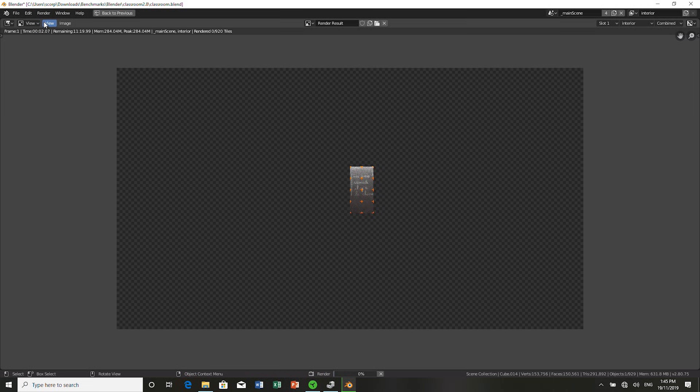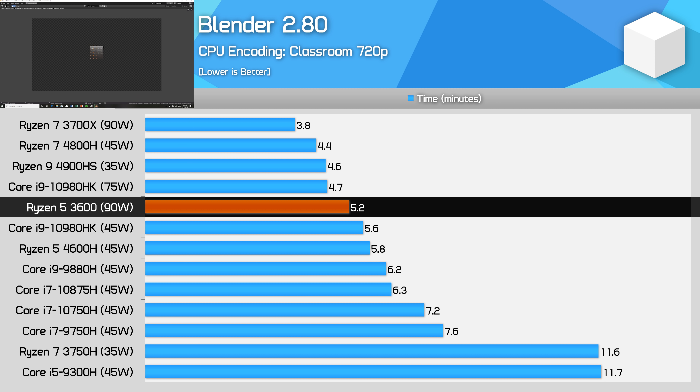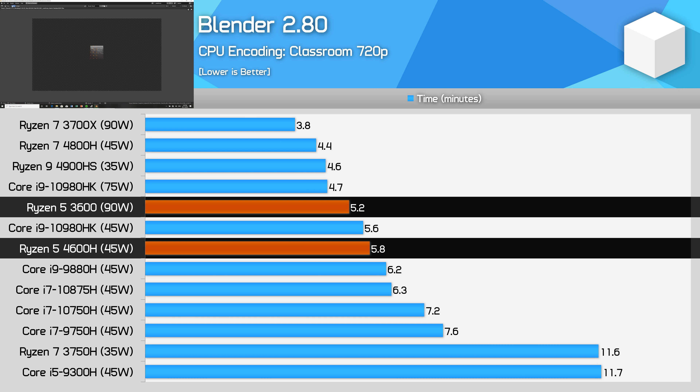Another example is Blender, where the Ryzen 7 3700X is around 13% faster than the Ryzen 7 4800H, while the 3600 is 10% ahead of the 4600H. For professionals, this sort of difference is nothing to scoff at and can be quite handy for some longer workloads, but realistically you can achieve most of the performance of a desktop processor with AMD's Ryzen Mobile 4000.